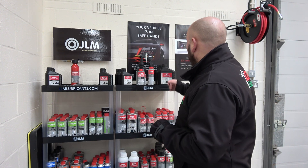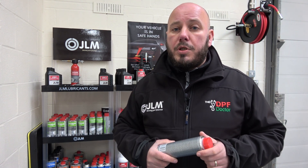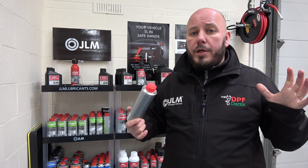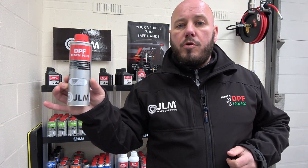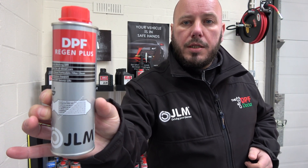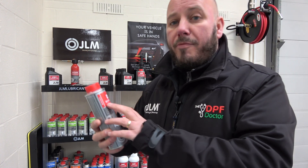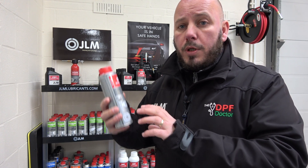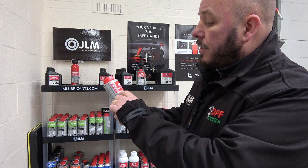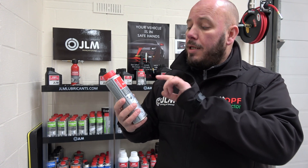Let's look at GLM's additives and discuss the difference. First of all, this is what you'll be drawn to most if you're having DPF problems, because when you go into a parts shop, human nature means you're generally attracted to the cheaper additive. This one here made by GLM is the DPF Regen Plus. GLM are very good at telling you what its purpose is on the tin, and it will do what it says on the tin. This tells you: 'Prevent DPF blocking.'